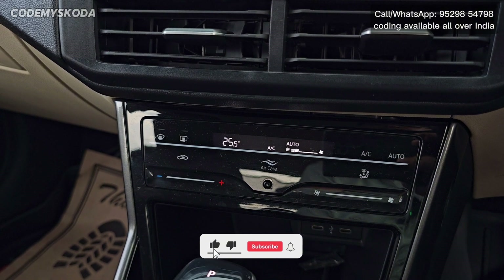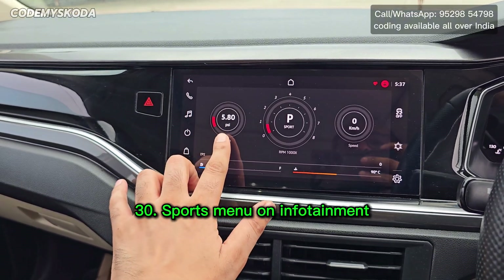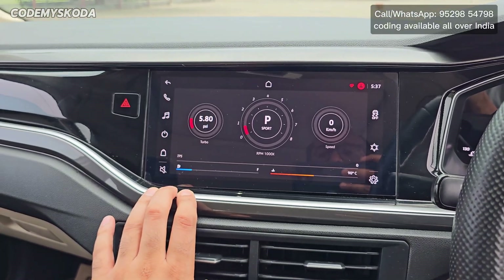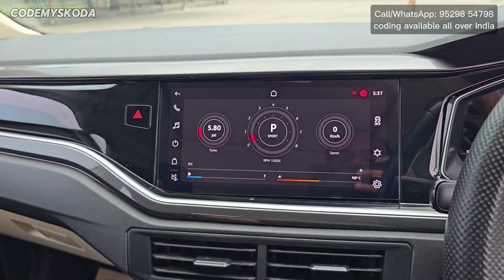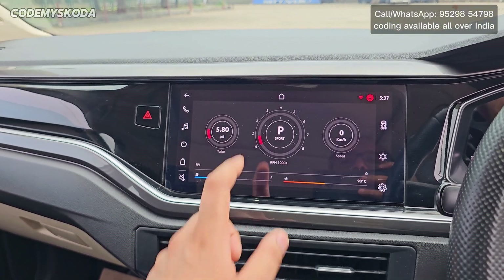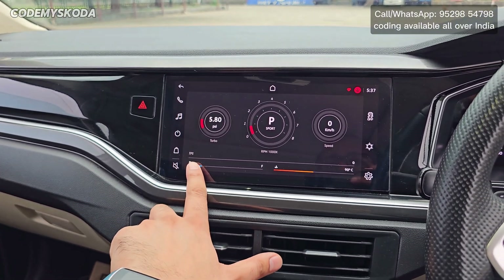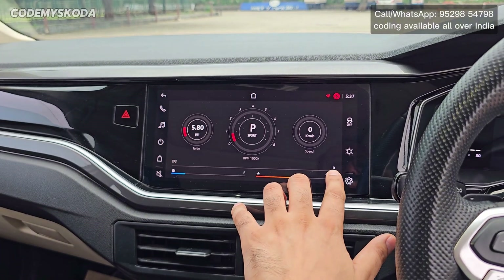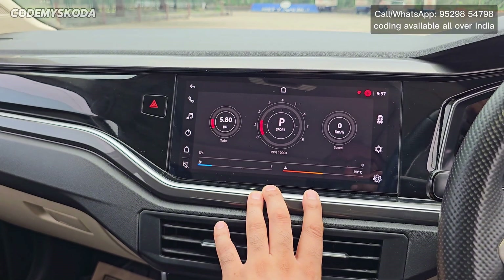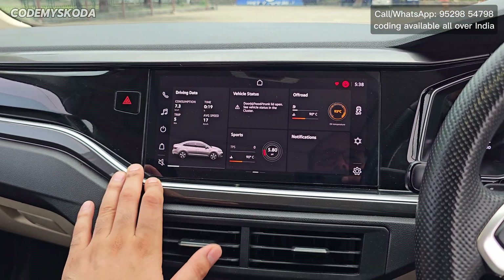The next option is called the sports menu. Clicking on it shows you the turbo boost or pressure — right now it is creating 5.8 PSI. There is also the RPM display, gear display which changes in real time, speed, TPS (throttle positioning sensor) showing how much you press the accelerator as a percentage, fuel quantity, and coolant temperature. Revving the engine shows turbo pressure, RPM, and TPS all changing in real time.